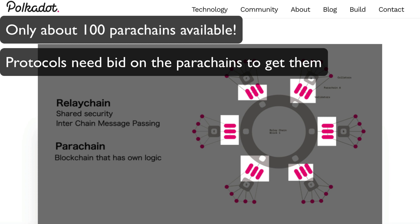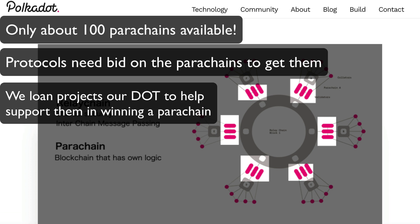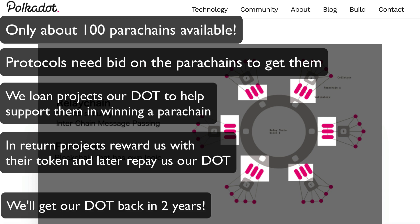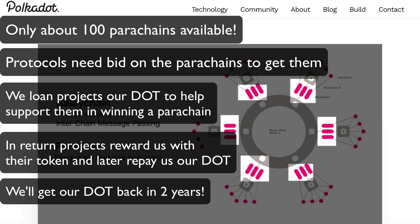These slots are extremely sought after and competitive, so projects bidding on these slots in order to gather enough DOT ask the public — that's you or me — to loan out our DOT to help them secure their slot. In return for lending out our DOT, these projects will reward us by giving us some tokens in relation to the amount of DOT that we lent out. The amount rewarded will be decided before the crowd loan actually starts. The duration of the Polkadot parachain slot is for 2 years, which is divided up into 8 cycles, with a minimum duration of 3 months — 3 months being 1 cycle.